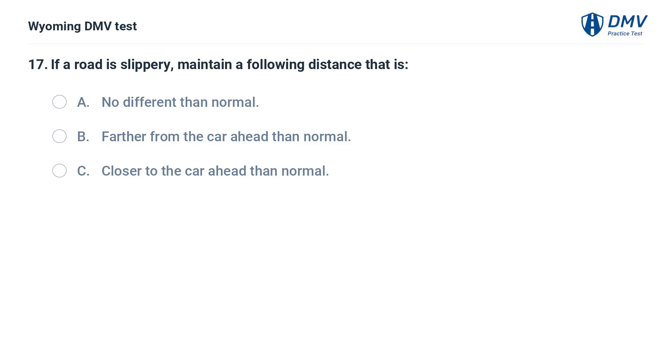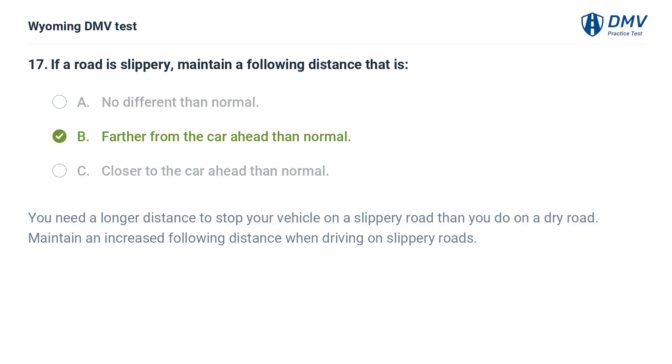If a road is slippery, maintain a following distance that is: A. No different than normal. B. Farther from the car ahead than normal. C. Closer to the car ahead than normal. Answer: B. Farther from the car ahead than normal. You need a longer distance to stop your vehicle on a slippery road than you do on a dry road. Maintain an increased following distance when driving on slippery roads.